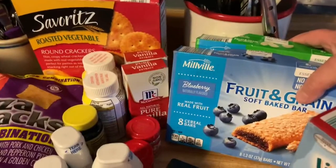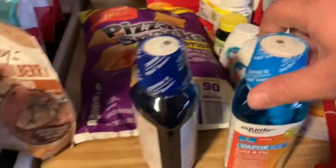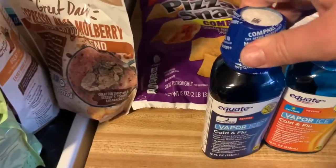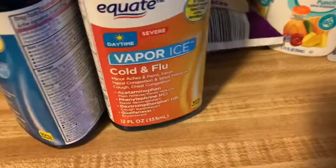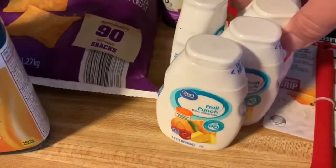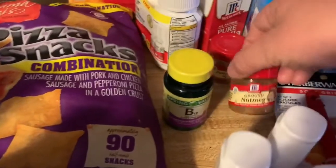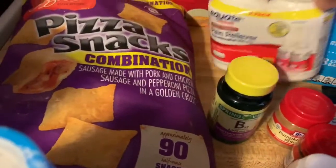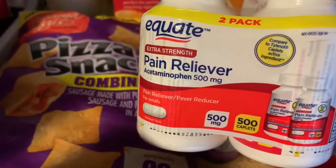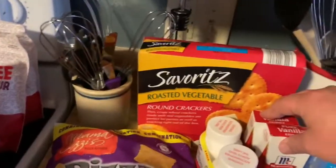I got these cereal bars — they're not gluten-free, but they're still a healthier option for the kids to snack on. We needed lots of medicine, so we got some daytime and nighttime cold and flu medicine. I needed some new spatulas. I got some water flavor packets — three fruit punch and two strawberry watermelon — that help us drink more water. I got a thing of vitamin B12, a thing of nutmeg, a thing of pumpkin pie spice, a double pack of extra strength acetaminophen which is like Tylenol, two things of vanilla extract, a box of roasted vegetable crackers, and pizza rolls.